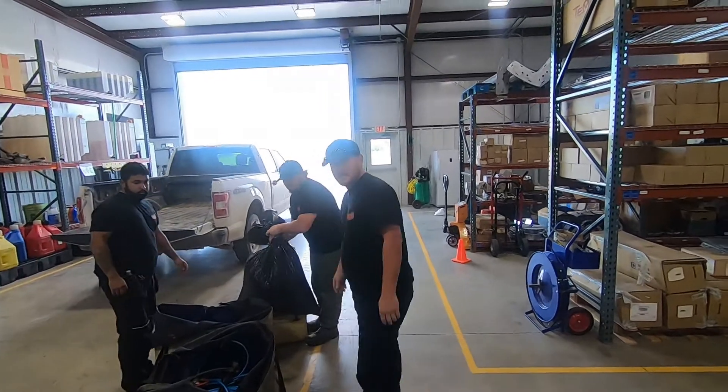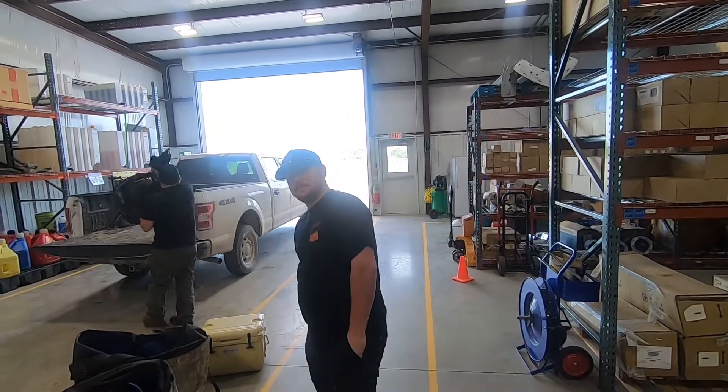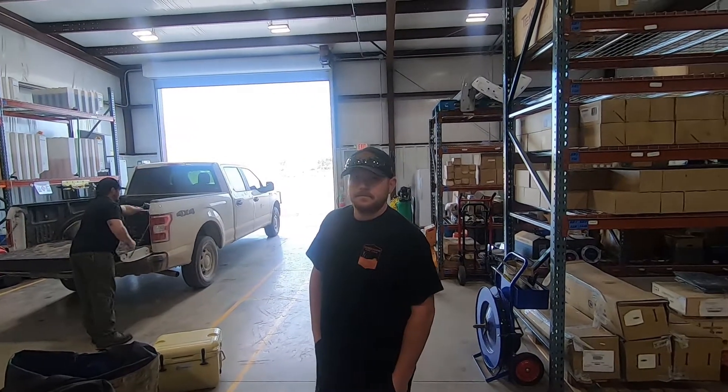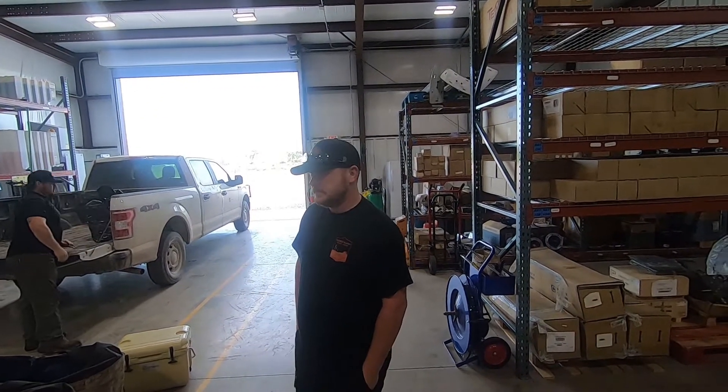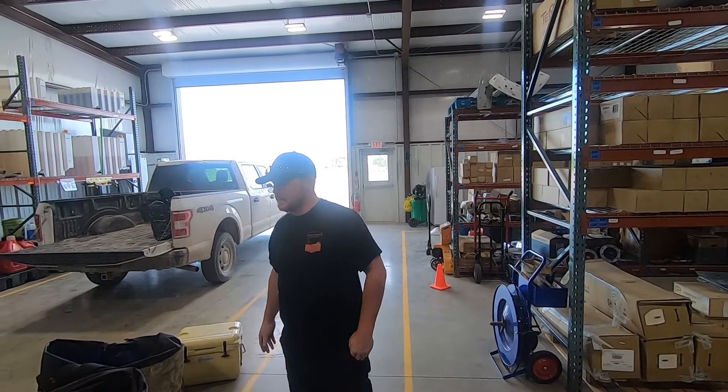This is Cody, he's our crew foreman for this crew here, about ready to go finish up a service. He walked us through a step in the day — so after we do the work orders and get our parts, we come in here.